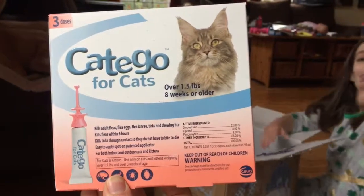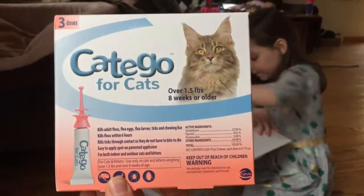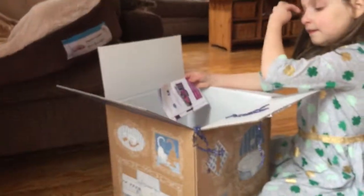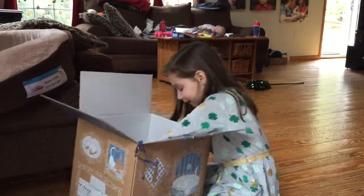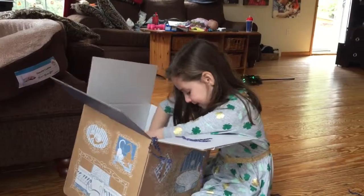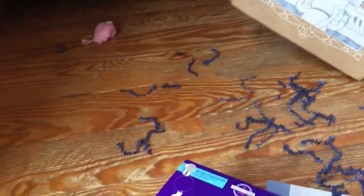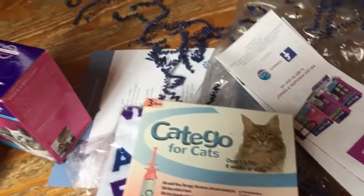And what is this — this is for fleas and ticks, which is wonderful because our cat is an indoor cat but our dog goes outside, which does put our cat at risk. So we're pretty excited. There's two more things — and again this is very important — the secret to happy cats. Well, I am very interested!